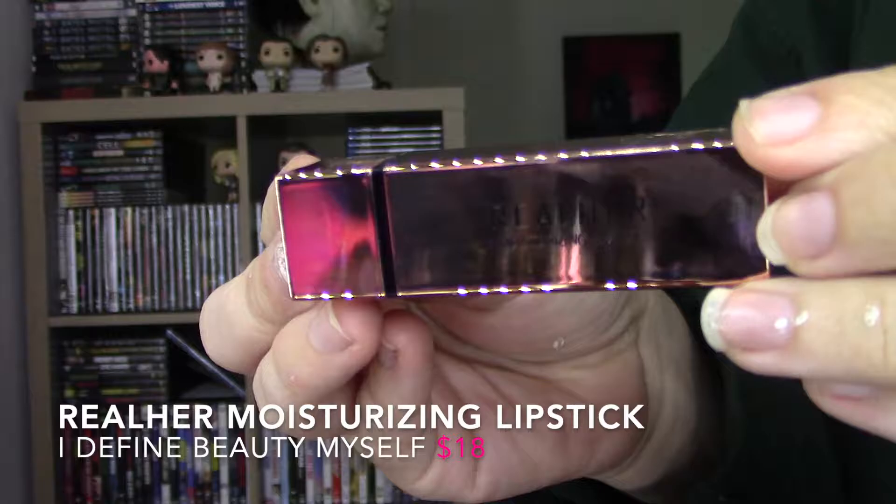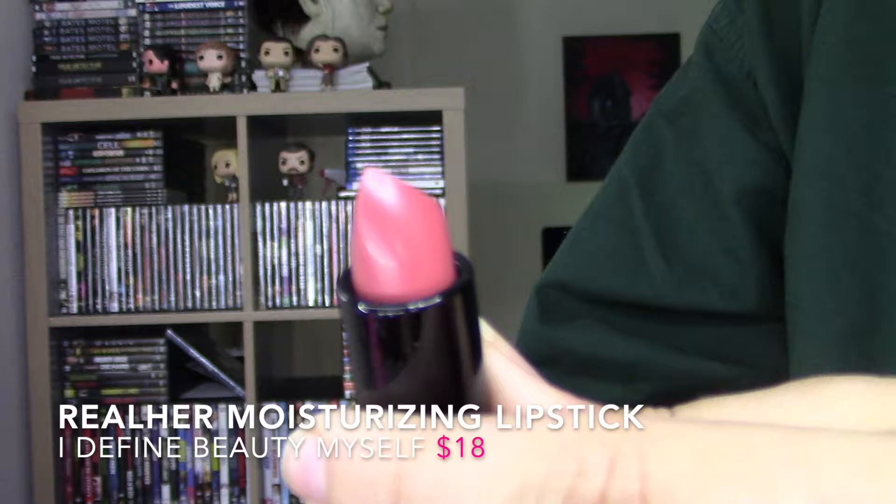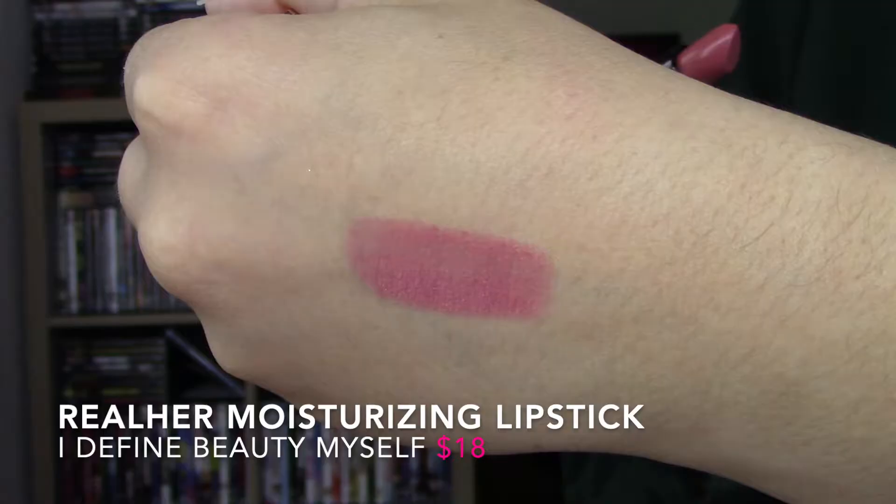Next up I have the Real Her moisturizing lipstick, which usually retails for $18. I have the color 'I Define Beauty Myself' and it's a cute nudie pink, which is what I wear like 24/7. I don't stray away from a lot of colors — trying to get better at that — because I do love lipstick and I have like a billion.